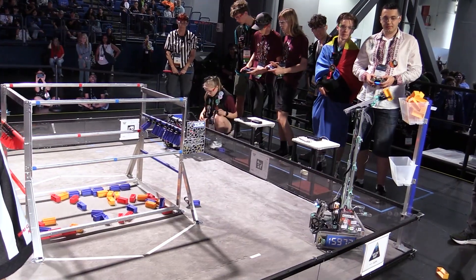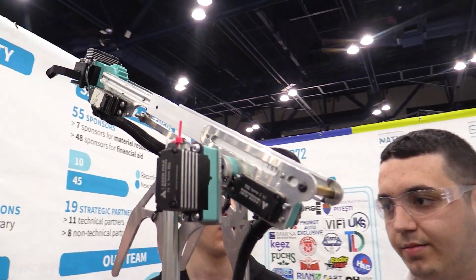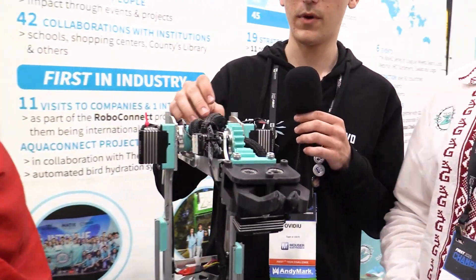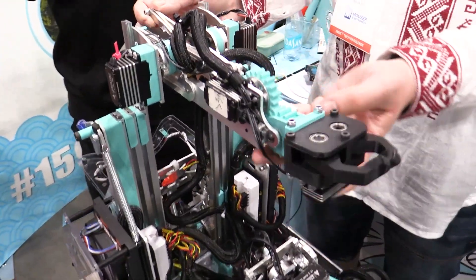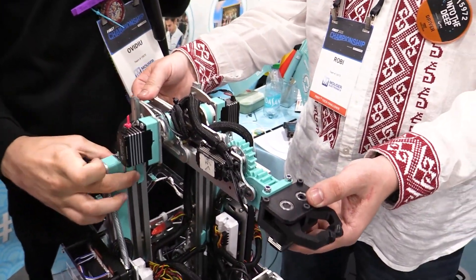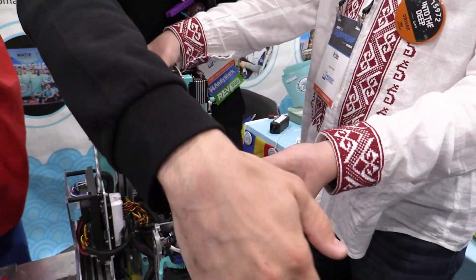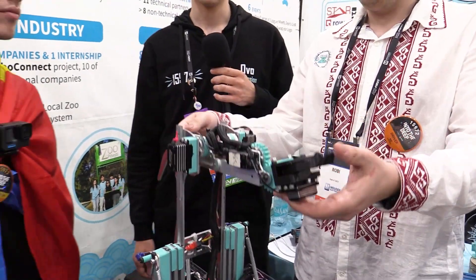Now talking about the deposit mechanism itself — not a lot of teams have this extension design this year. Why go with it? Because we wanted to be able to deposit on both the specimen side and the sample side, we knew we couldn't have the slides in the middle of the robot. So we use this linkage mechanism that also over-centers — so when it's fully extended, you can give it any kind of shock and it won't budge.